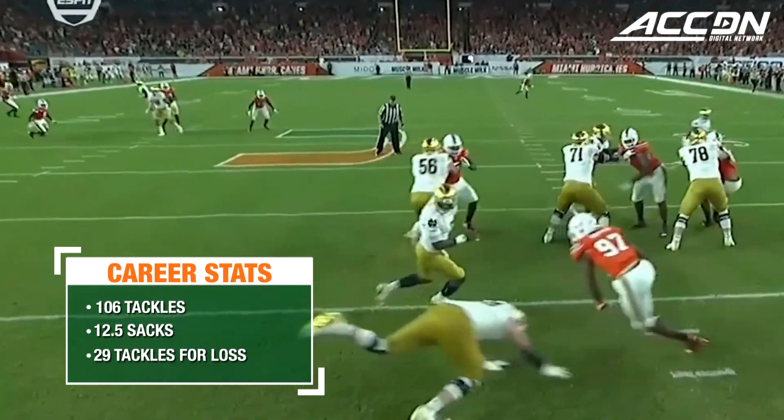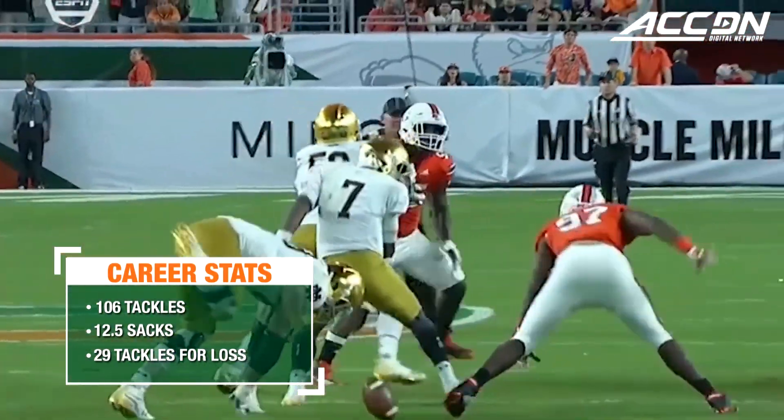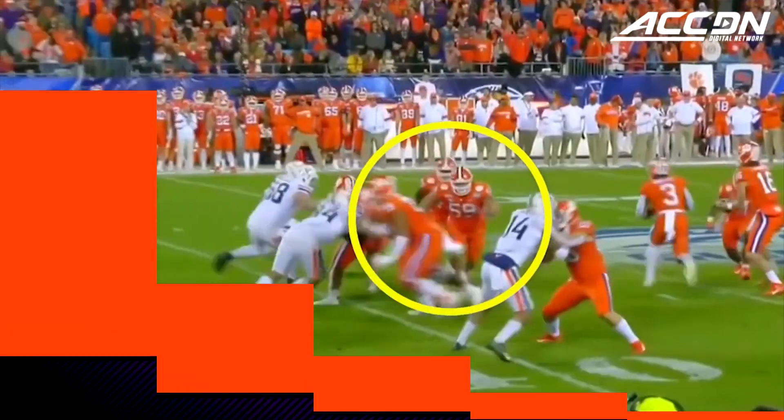Blindside, ball taken away. Garvin, who had a similar strip sack last week, does it again — forces it, recovers it. Give that man the turnover chain.